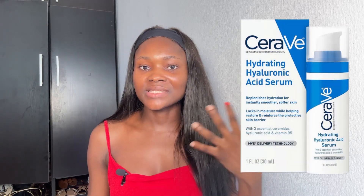My second hyaluronic acid recommendation is the CeraVe Hyaluronic Acid Serum, which contains hyaluronic acid, Vitamin B3, and three essential ceramides to hydrate and protect the skin barrier. It's important to note that hyaluronic acid serums aren't just for dry skin — every single person needs this in their routine, especially during cold and dry seasons like winter and harmattan in Nigeria, to help maintain the hydration of your skin.